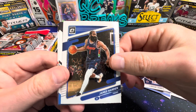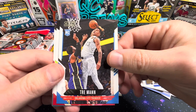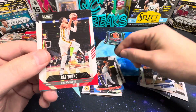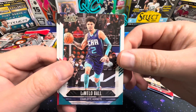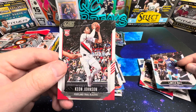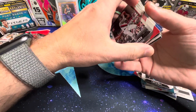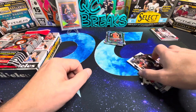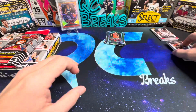James Harden on the Optic, Trae Young, and then the Score cards: Trae Young, LaMelo, and Keon Johnson. Some pretty good hits there in that first hanger pack in my opinion. We'll look at the second hanger then get into the hobby box.